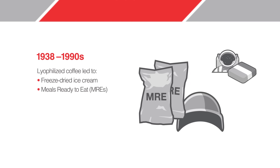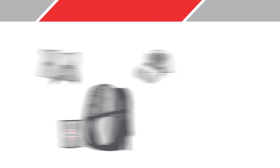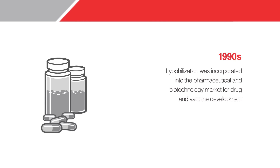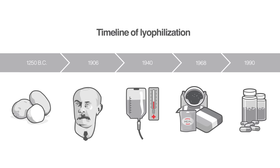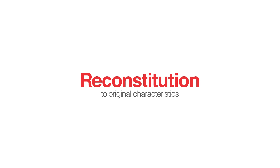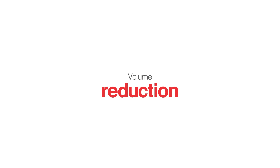Food products such as freeze-dried ice cream for the Apollo missions, meals ready to eat (MREs) for the military, and freeze-dried meals for backpacking followed. In the 1990s, lyophilization was incorporated into the pharmaceutical and biotechnology market for drug and vaccine development. The process allows the preservation of biological material while retaining its characteristics, with additional benefits of storage at room temperature and convenient transport.